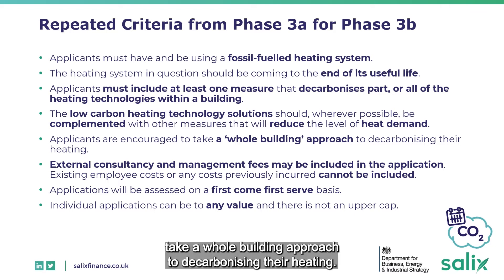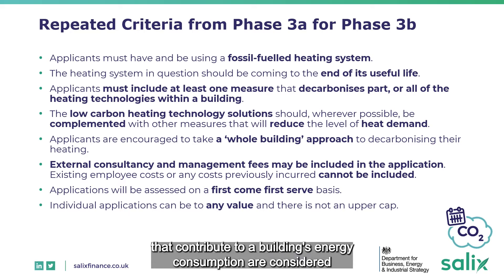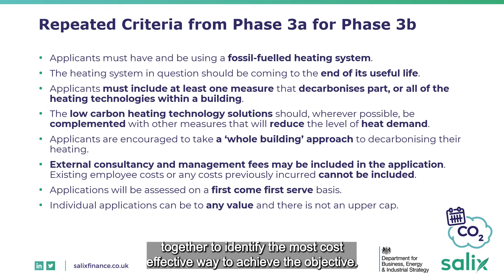Applicants are encouraged to take a whole building approach to decarbonizing their heating. This is where all the factors that contribute to a building's energy consumption are considered together to identify the most cost-effective way to achieve the objective.